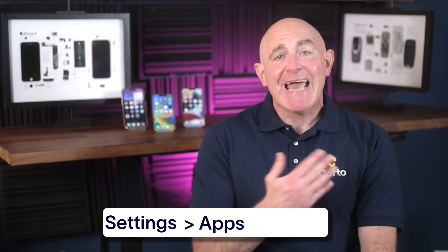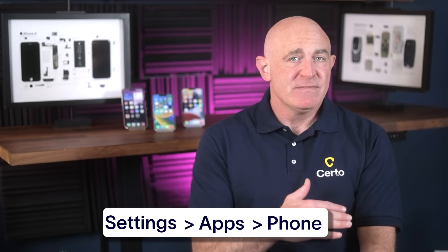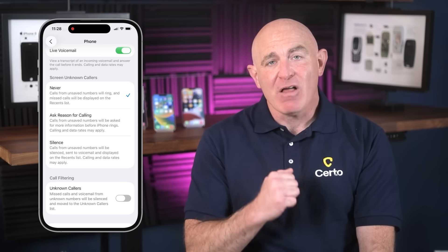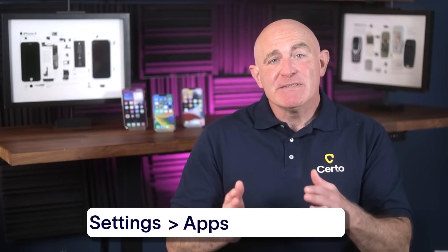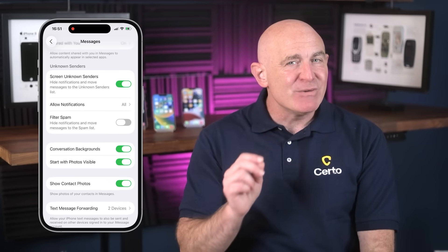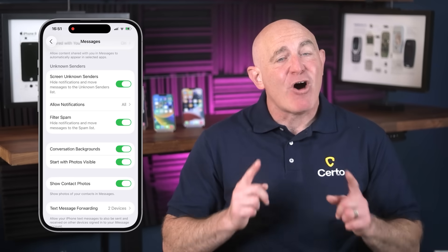Here's how to make sure you're getting the full protection from these new features. First, update to iOS 26 as soon as possible if you haven't already — the sooner you update, the sooner you'll start getting protection from unwanted calls and texts. To enable call screening, go to Settings > Apps > Phone, then under the Screen Unknown Caller section, choose Ask Reason for Calling. For message screening, go to Settings > Apps > Messages, and make sure Screen Unknown Senders and Filter Spam are enabled.